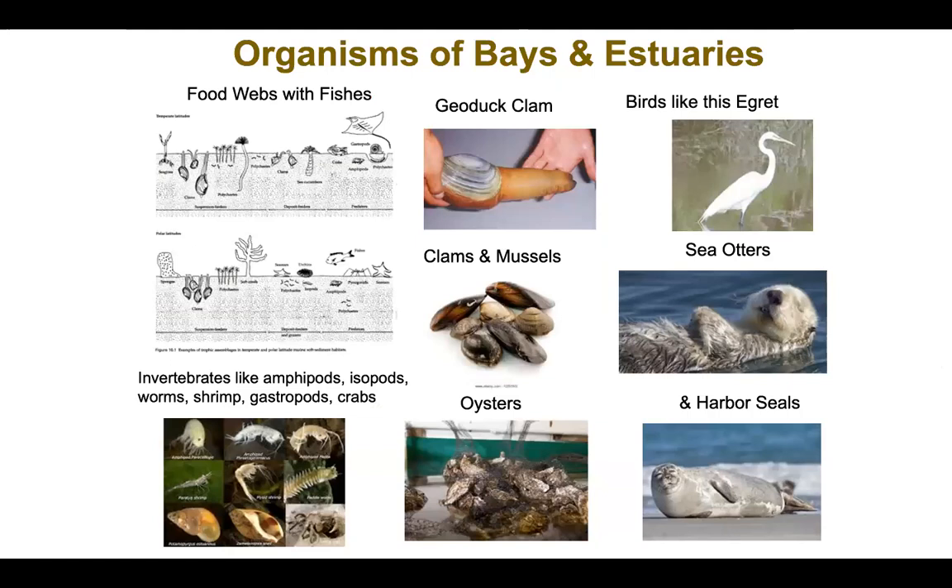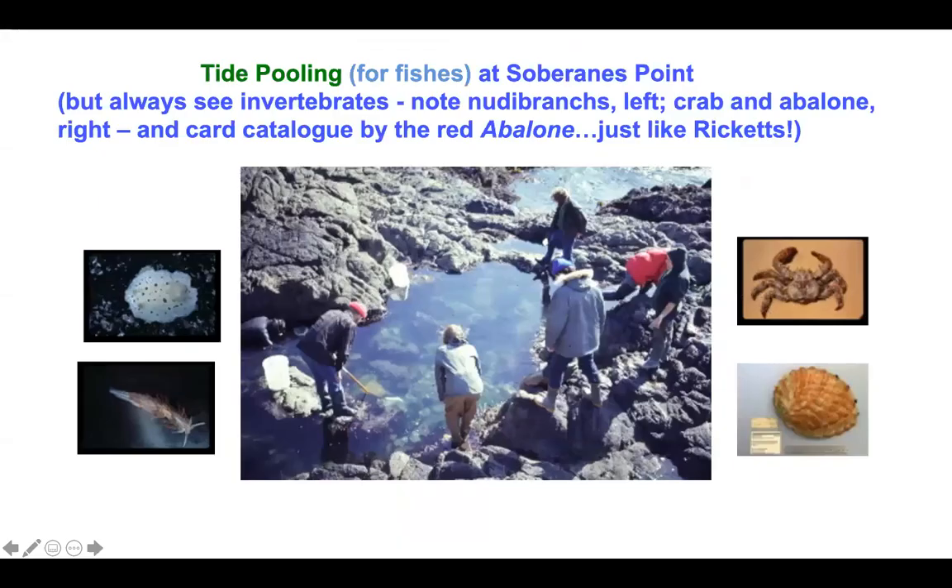The second habitat is bays and estuaries. In our location we have bays at the mouths of rivers like the Salinas, Carmel, and Pajaro Rivers, and estuaries like Elkhorn Slough. These organisms primarily live in the sediment, but some — like bat rays, fishes, and eel grasses — live above the sediment. You get geoduck clams — spelled geoduck but pronounced gooey duck — clams, mussels, oysters, shrimps, amphipods, isopods, worms, gastropod molluscs, and crabs. Vertebrates on the right are the token slides — they actually live on the water of this habitat and eat some of the organisms we're talking about. Ricketts spent a lot of time sampling in bays and estuaries as well.